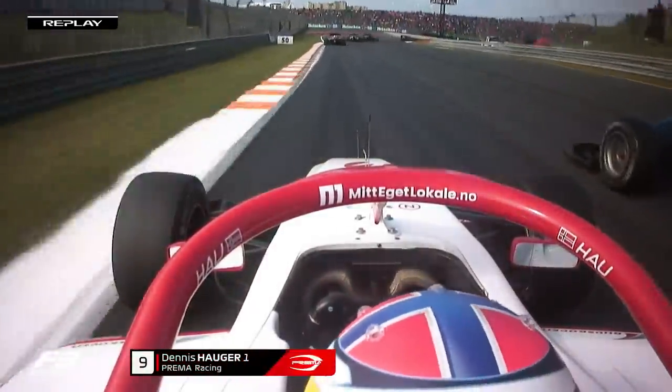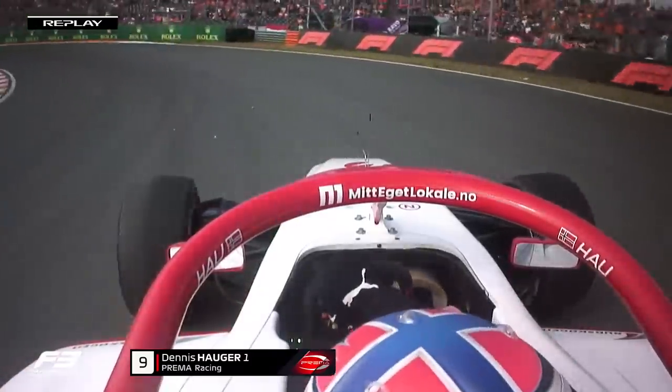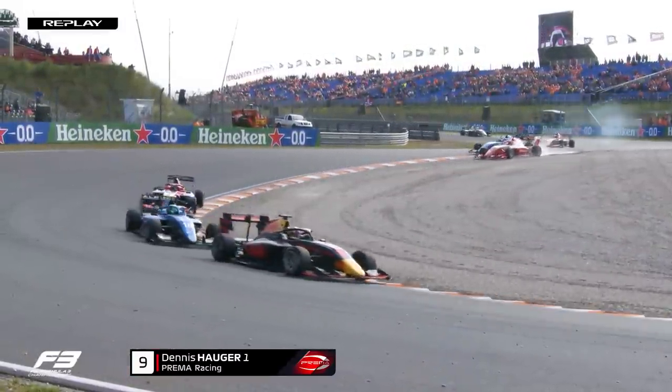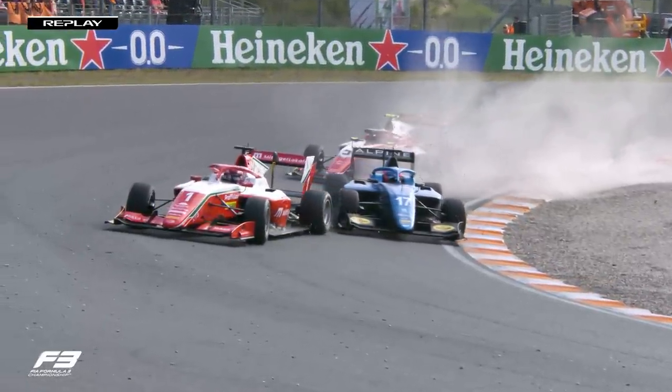Hauger goes for one move down the outside of the chicane but finds absolutely no grip away from the kerb. He brings the car back on track and is then forced to defend down the front straight, gets wide again — a nightmare couple of corners. He'll have to put his head back together now.